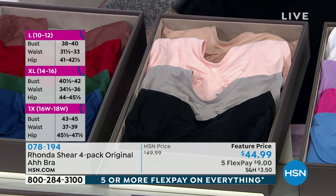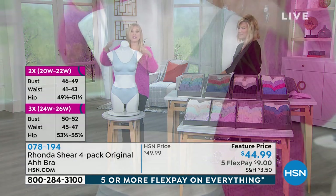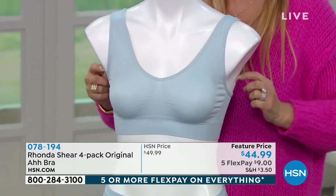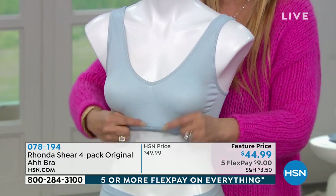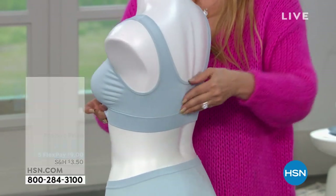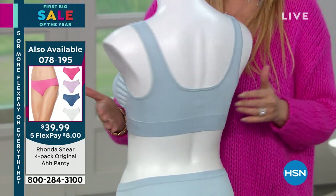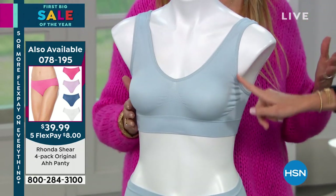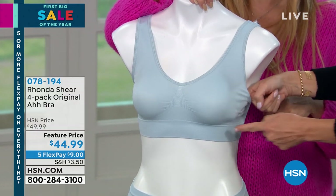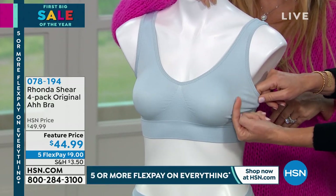I had a gal call in yesterday who said she'd gone down 20 pounds and is still wearing the same one — she said it's still comfortable. That's why you have to be just in range of your size. It's not going to dig into your bust tissue or under your arms. There's no elastic under here — it's just the hem of the fabric that's knitted back. If you're spilling out from underneath your bra, your bra's too small. If your bra's riding up in the back, it's shot or too big.